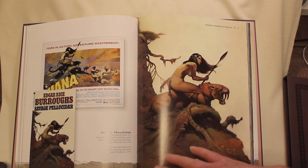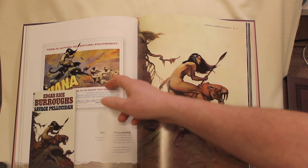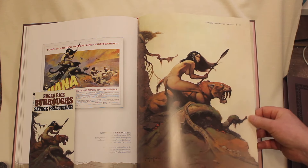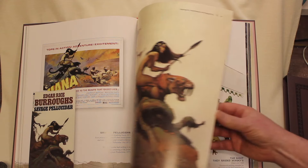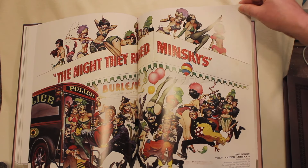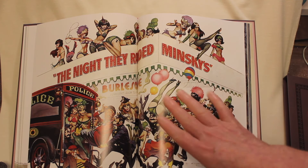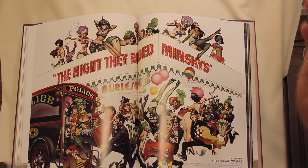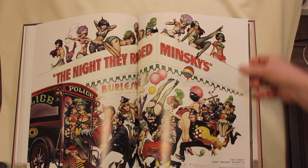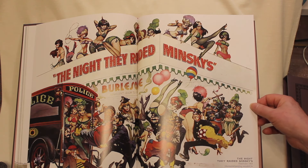And this is a variation and part of our discoveries — the connections between the Luana and the Savage Pellucidar cover. Some of that information is only available in the Deluxe Edition's 16 extra pages. This is one of his famous movie posters from the sixties, The Night They Raided Minsky's. This was the early version; they had him go back and censor out a lot of the more risqué material. The final version published had some significant changes.